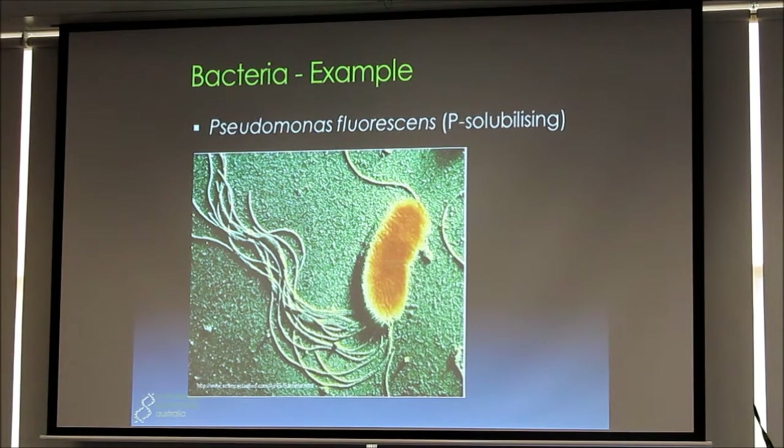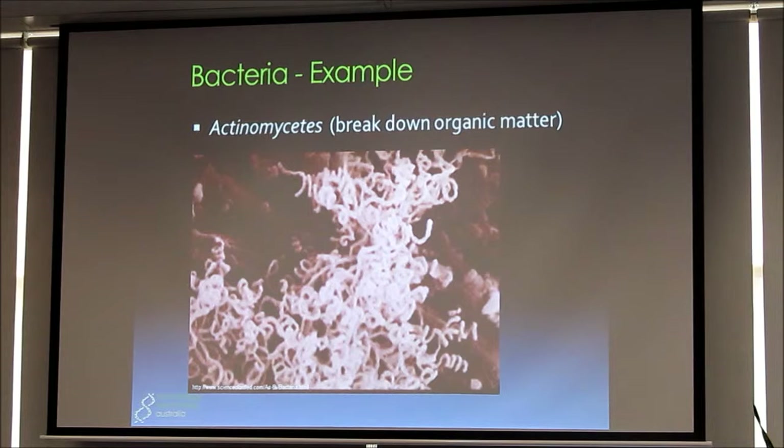Just to put a visual on it — this is Pseudomonas fluorescens, a well-known phosphorus-solubilising microbe. All these things coming out the back are what we call flagella — they're like little outboard motors. They spin around and enable the microbe to move around through the soil, particularly where there's soil moisture. And this is a micrograph of some actinomycetes, or actinobacteria as they're often called now — they look a bit like instant noodles. Has anybody smelt that rain smell after soil has been drying? That's usually a compound produced by these guys called geosmin. When you smell that smell, think of actinomycetes.